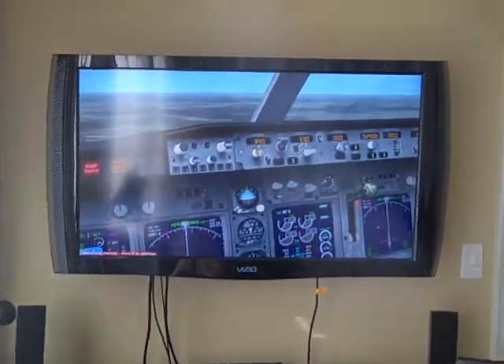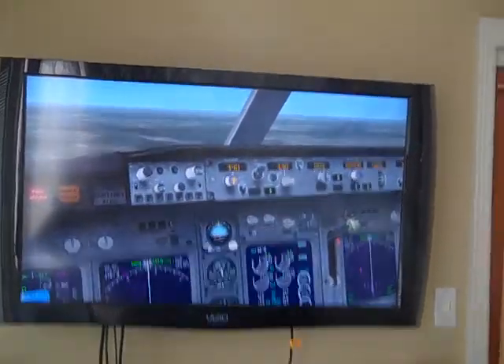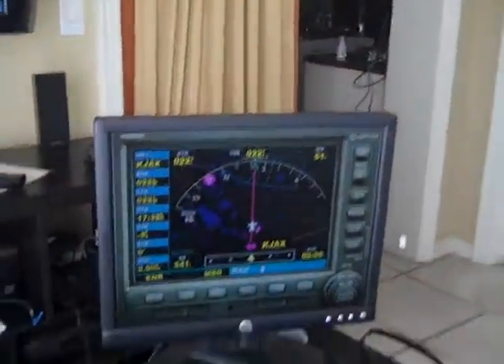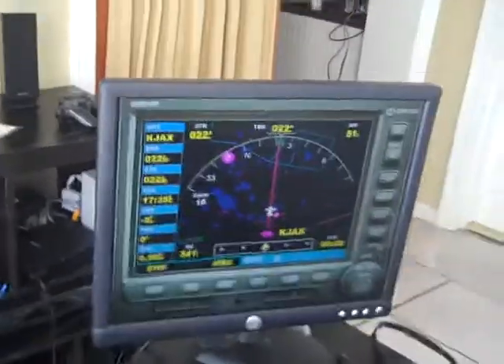Hey guys, this is our new YouTube channel for Around the World Virtual Airlines. Just wanted to show you around my cockpit. I have a big TV to display my virtual cockpit. Recently added, I got a separate display for my GPS to show that.